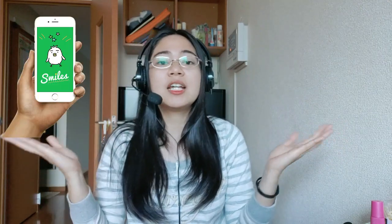I have a colleague here, si Ma'am Cam Caperal. Shoutout kay Ma'am Cam Caperal. And she let me share with you the difference between Digitel and Smiles. So we're going to compare them. First, we'll show what they require for you to apply at their company so you can send money to the Philippines.